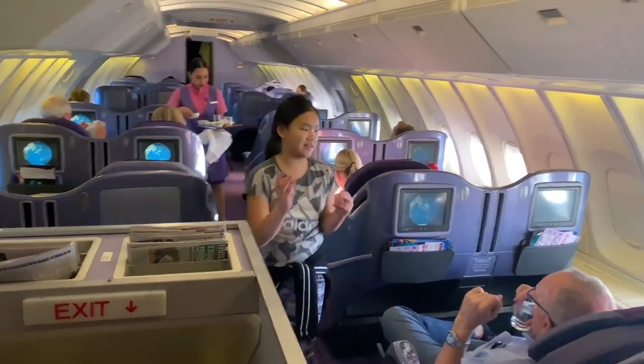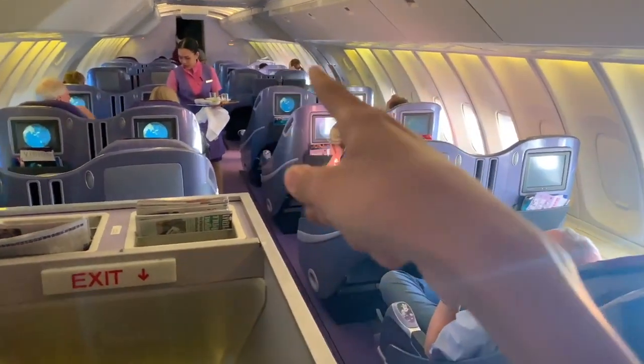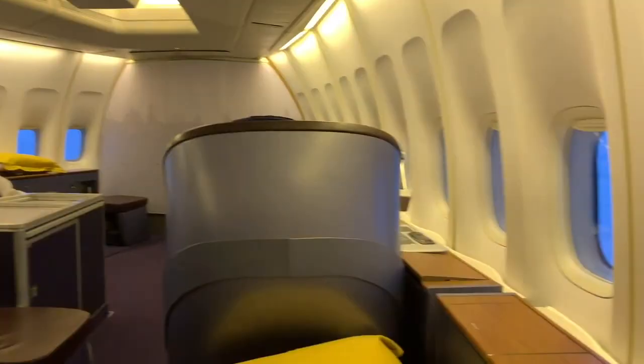Cabins: the 747 was one of the early widebody jets with a wide cabin, featuring 3x4x3 seating with 18-inch seats. At the time these were considered luxurious, and to this day nothing beats flying the 747 — with its smooth ride, higher ceilings, overhead bins, and in-flight entertainment. It was truly meant for long-haul trips.